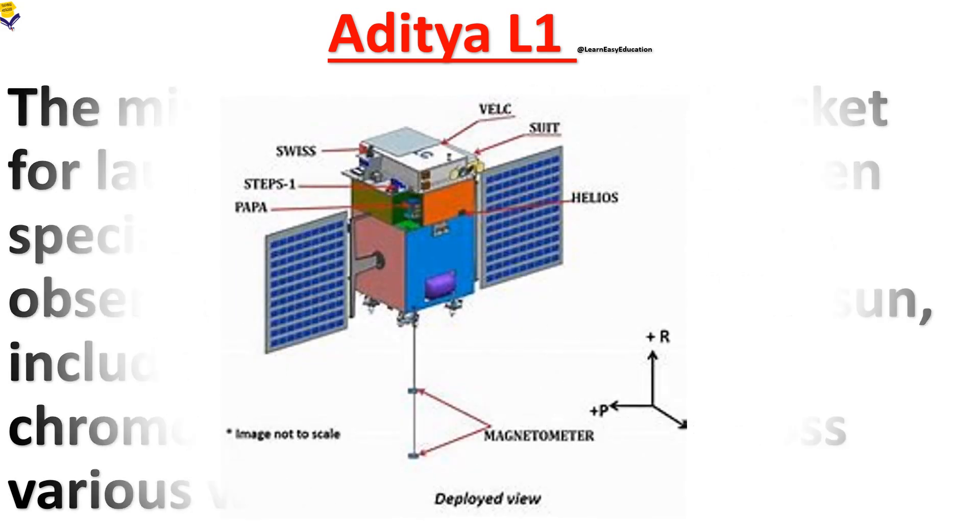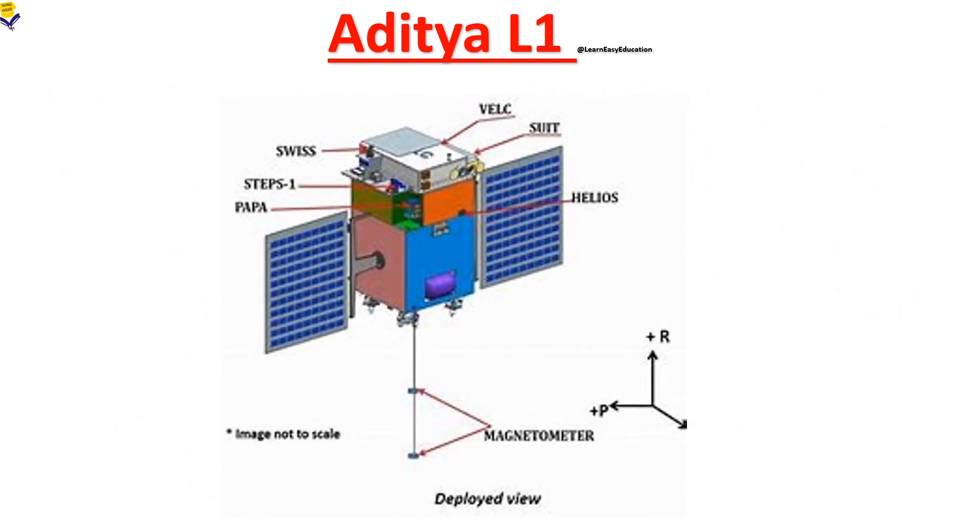The following figure shows ISRO's Aditya L1 solar observation mission. These are the seven payloads: VELC, SUIT, SoLEXS, HEL1OS, PAPA, ASPEX, and the Magnetometer.